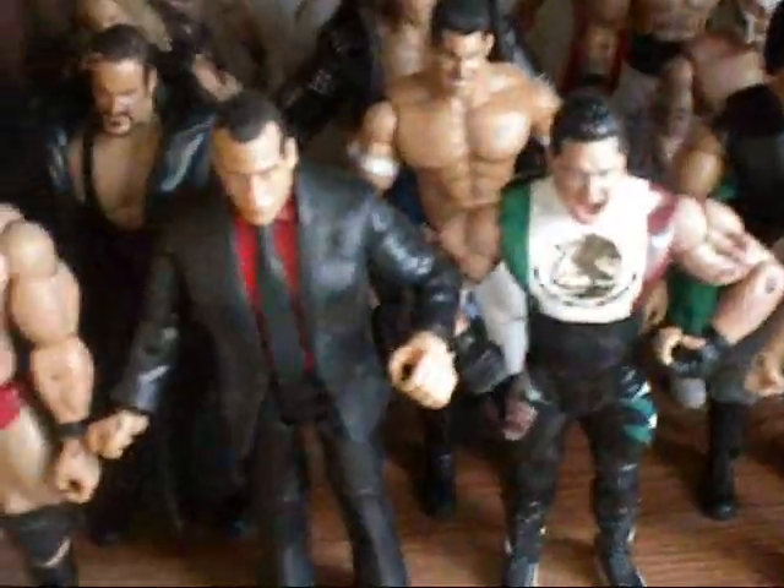Well, the first like four people — I was trying to make an ECW shelf, but I didn't have enough room. The first four people are in ECW: Shane McMahon, Kevin Thorne, Super Crazy, and Joe Stiles.